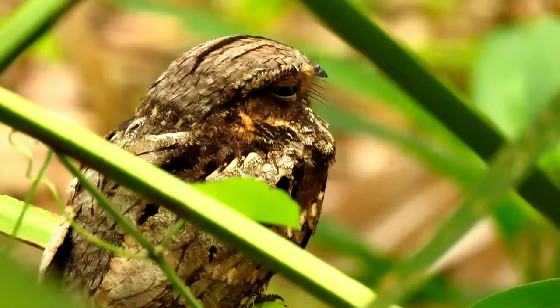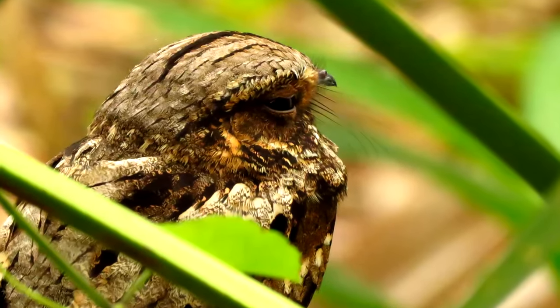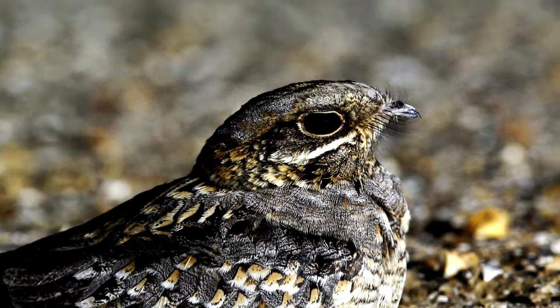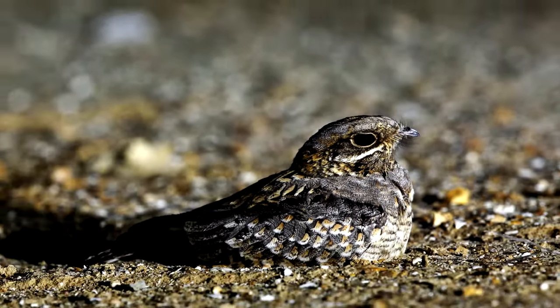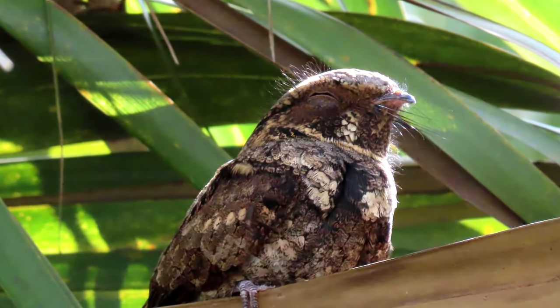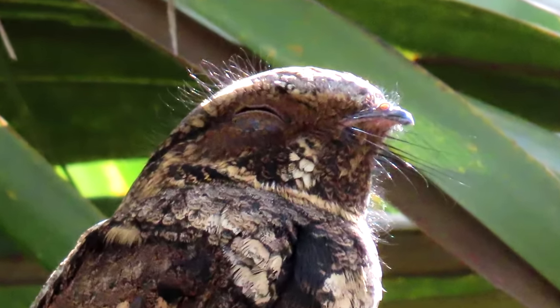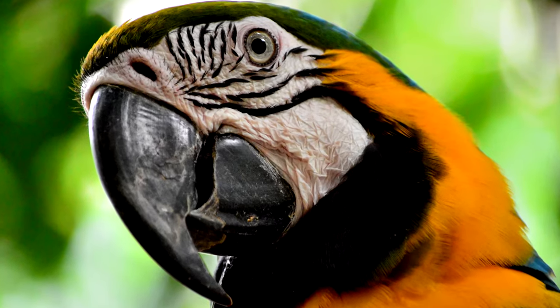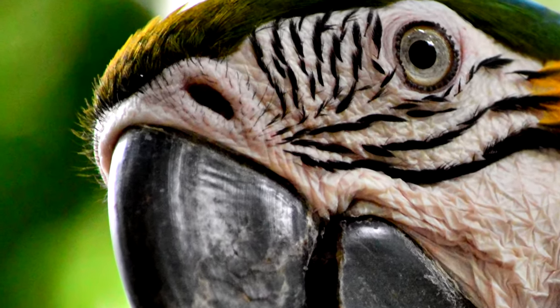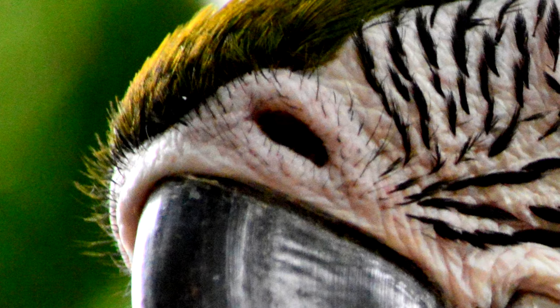Bristle feather. This type is hard to see on a bird, and good luck finding one on the ground. Bristle feathers are just the central rachis with no barbs. It's still a feather — it grows out of a feather follicle — and it looks like a whisker or a hair, but birds don't have any hair; it's all feathers, and in this case, bristle feathers. A place I see bristle feathers is around the nostrils of a macaw. These probably keep dirt and debris out of the bird's nose, just like hairs would in mammals.